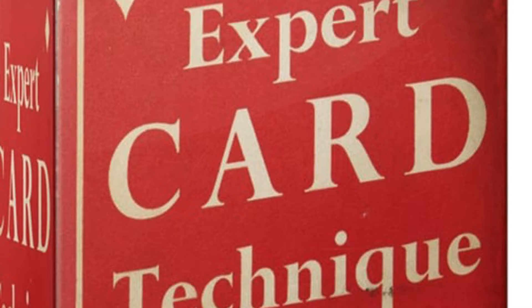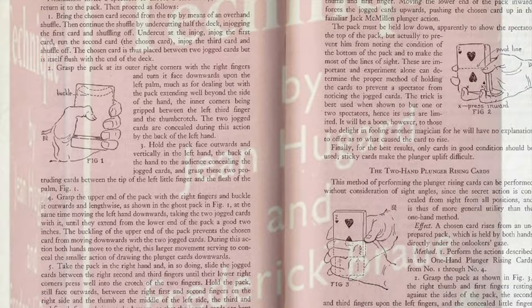Part of it is that it's old. It was published in 1948, and it was published as a result — Expert Card Technique was published first in 1940 if my research is correct. Now that is a dense book, and it's a difficult book and a very advanced book, and I think it turned a lot of people off.